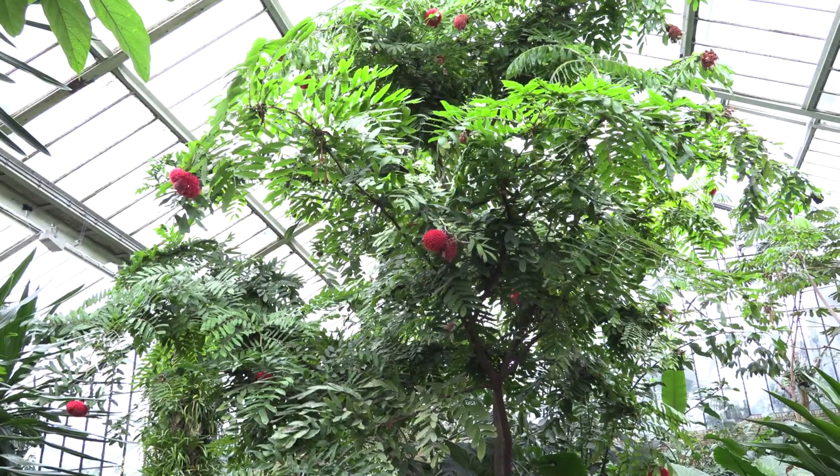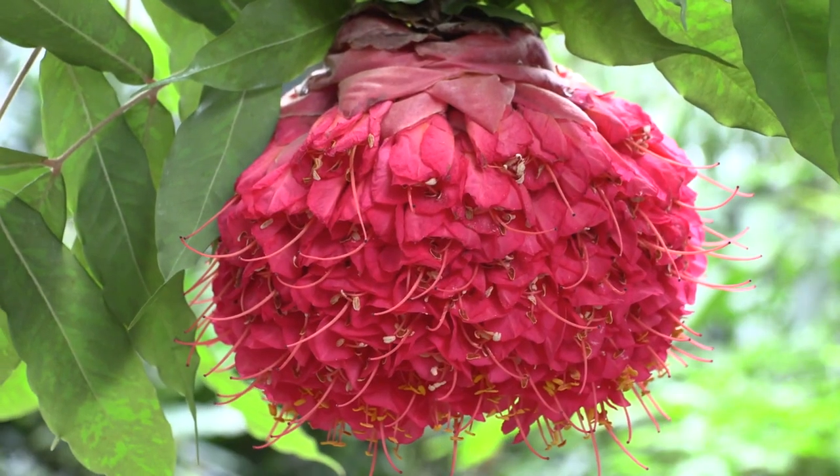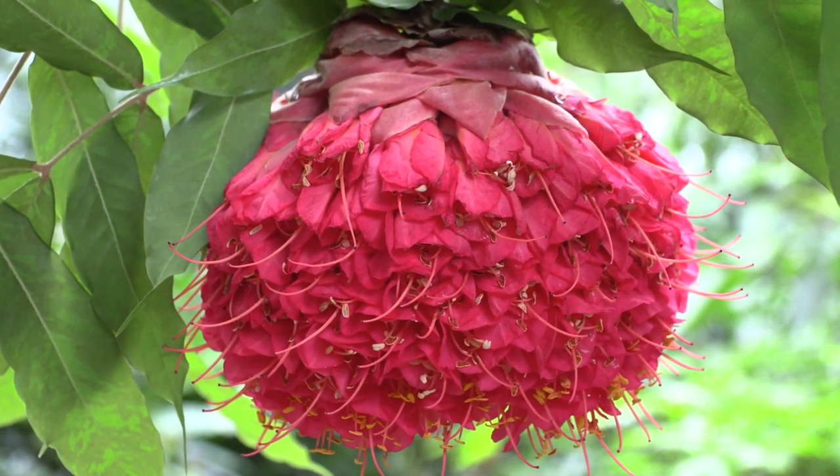And then the Brownnea grandiceps — in the spring it produces amazing inflorescences. They're kind of like pompoms and the colour is almost like a dark salmon pink.